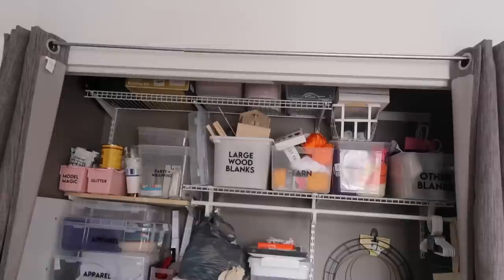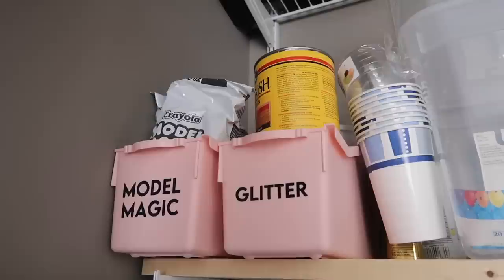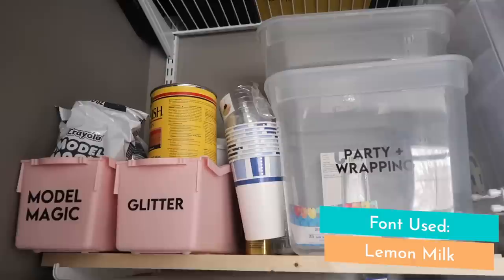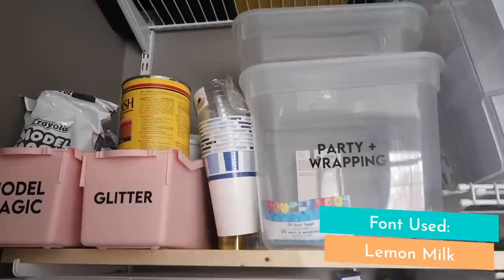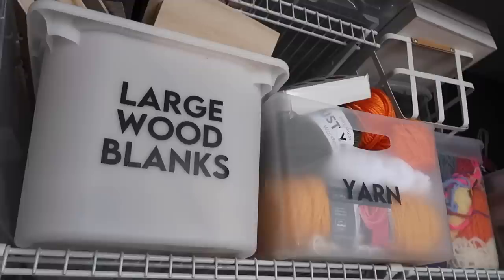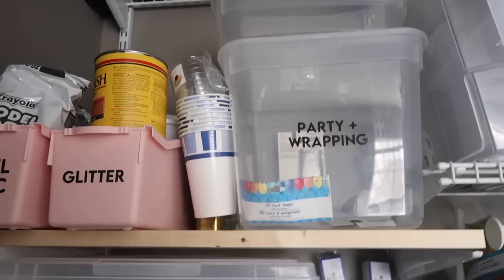We're going to start in the closet because that is where a lot of my actual supplies are and where I put a lot of my organization and decluttering to work. On the left-hand side, I've got a ton of different types of bins — not super aesthetic, but bins I've had for years with craft supplies. I use some file folders for things like model magic, glitter, and stain. I also have things like party and wrapping supplies. I used the font Lemon Milk because it's a block font that helps my brain quickly read labels versus a script or fancy font, and I went with black.